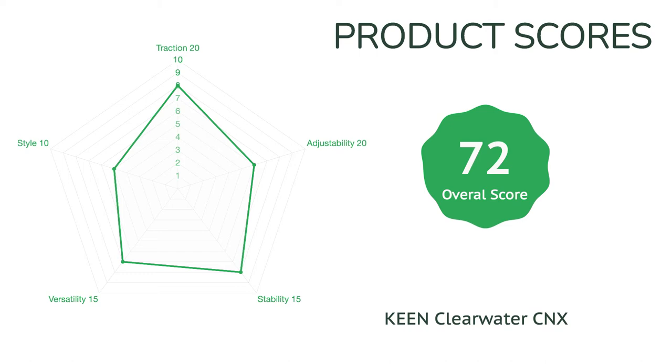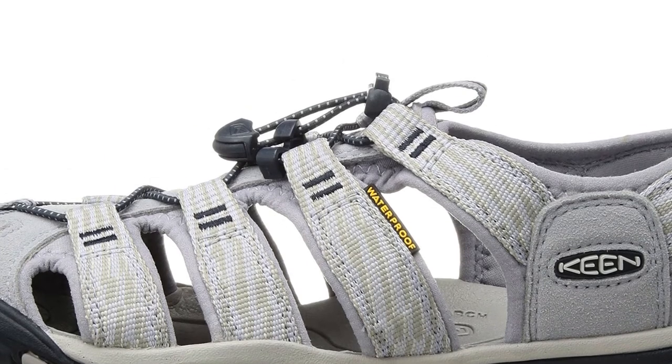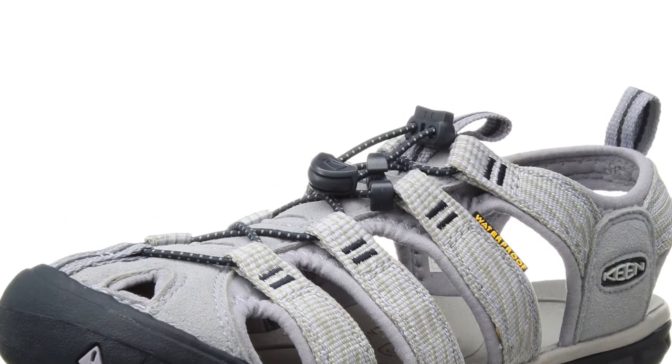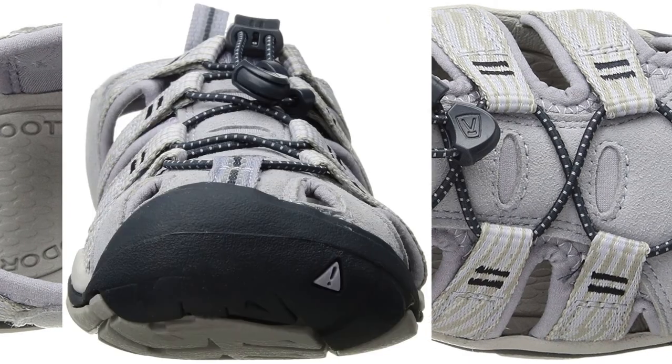This is also one of the slimmer versions of Keen footwear, and those with wide feet might want to look elsewhere for a more comfortable fit. The style leaves something to be desired and it's not our first choice for active footwear we'd also wear out on the town, but this shoe is versatile for hiking and water sports alike and is a great choice for many outdoor pursuits.